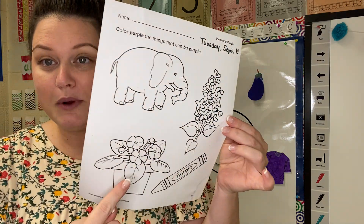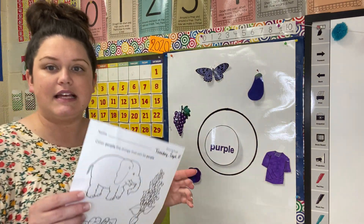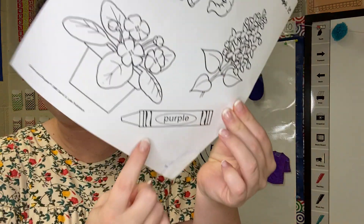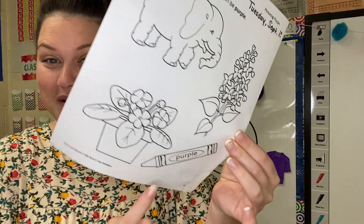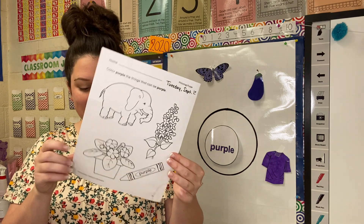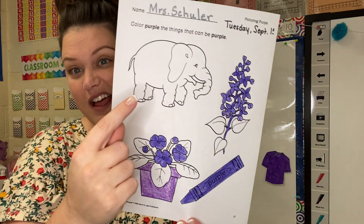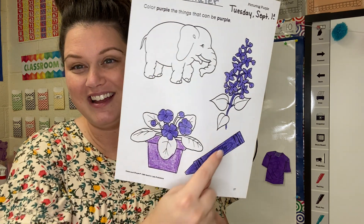Are flowers purple? Yeah, we had purple flowers on our chart. So yes, both sets of flowers we are going to color purple. And then what about this purple crayon? P-U-R-P-L-E — that spells purple. Are we going to color the purple crayon? Yeah, we are. We have crayons that are purple. Let me show you Ms. Shuler's purple worksheet. Here we go, this is what I have done. My elephant — no, it's not purple. My flowers are purple and my crayon is purple.